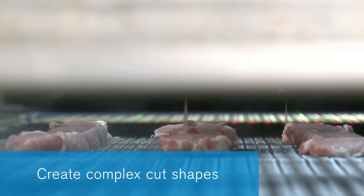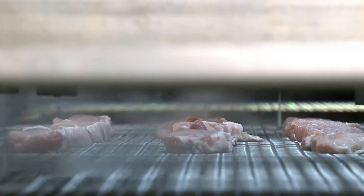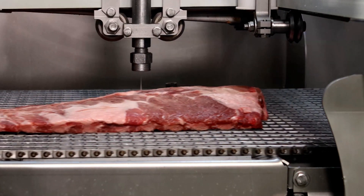Computer-positioned high-pressure water jets generate complex cut shapes while hitting weight and dimension targets. This high-accuracy, repeatable process gives processors complete control over their product quality while maximizing yields.